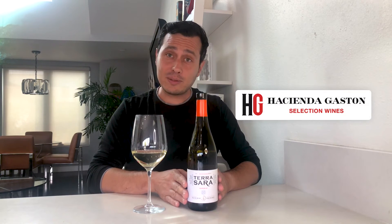Hi, this is Ferdinando with the Wine Insiders. Who's ready for a drink? Today we are tasting a Spanish white made out of the grape Verdejo. It is produced by Hacienda Suazo and it's called Terra Sara.